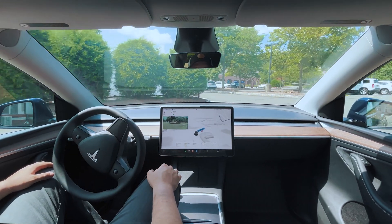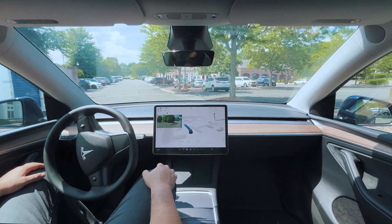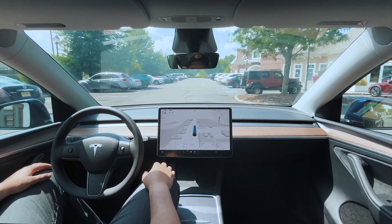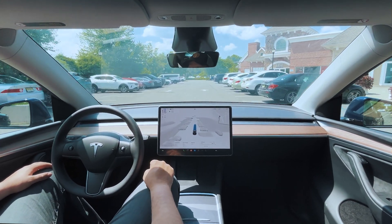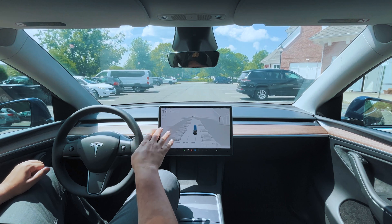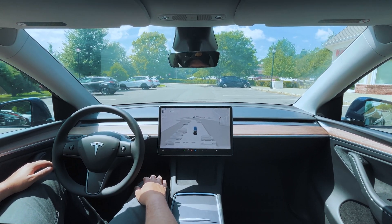Making a right and then a quick left — very smooth. This is also one of the best times it's done this particular section. This new version 12.5.1.3 is very smooth on those quick turns. All right, we've arrived at the destination — I'm just going to park it here.